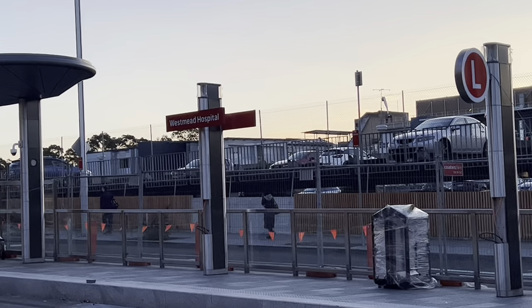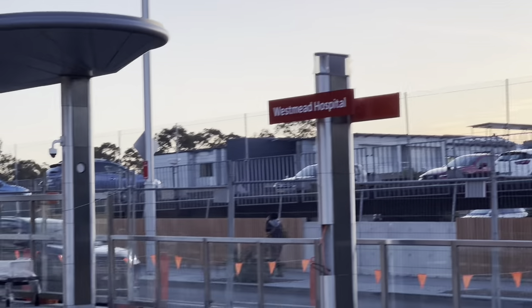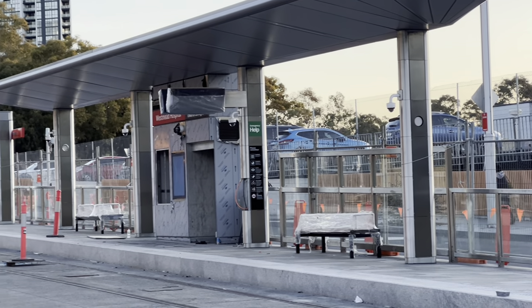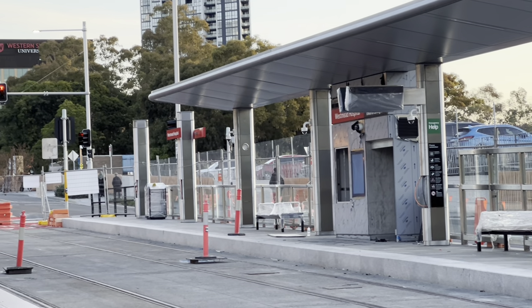They've got the lollipop sign, the stop name, CCTV, new seats, and passenger information display screens.